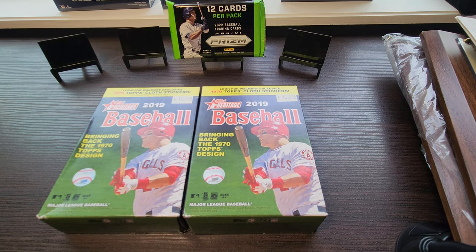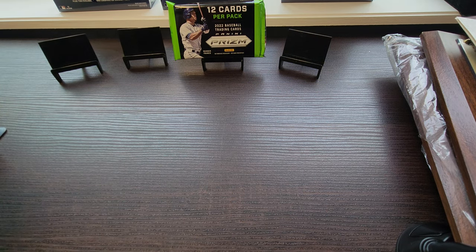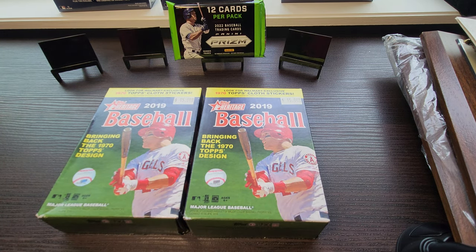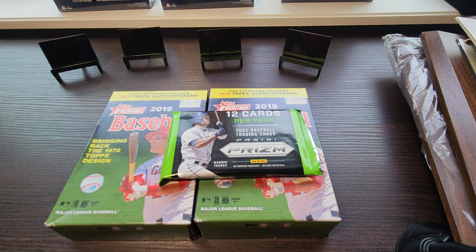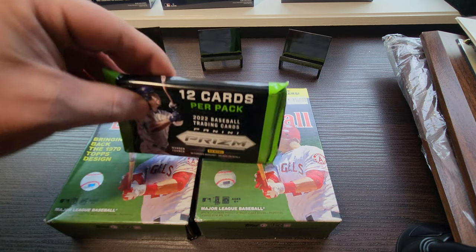Hello everybody, welcome to Throwback Thursday! Today we're gonna be ripping 2019 Topps Heritage baseball hanger boxes. I went to the local card shop and was looking for 2022 Update — we'll be ripping that tomorrow, got a jumbo box. They also had some 2019 Topps Heritage hanger boxes, and my guy threw in a 2022 Panini Prism hobby pack, so we'll rip that along with the Heritage today.